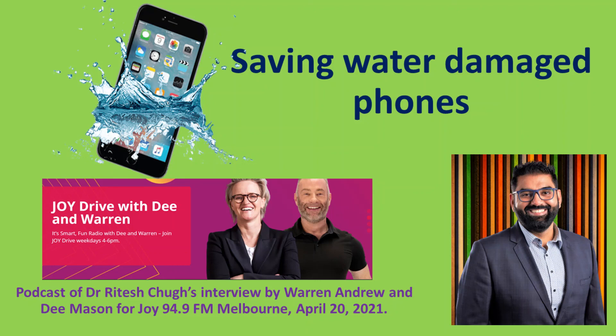I'm going to start saving my silica packs. You can buy them too if you can't save them. Great advice, Ritesh. It's really good to chat with you again. Thank you for having me. Have a good evening everyone. Bye. Thank you, Ritesh Tug, Senior Lecturer, Information Systems and Analysis at Central Queensland.